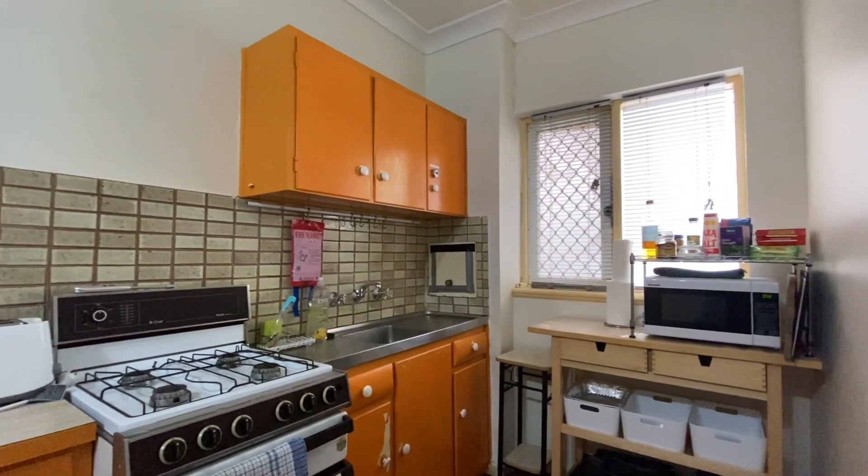If you want to have a look at this one, my name's Steve Vonderbock, I'm from Harcourt's Collective. We've got a very motivated vendor looking to sell this property. I look forward to seeing you there shortly.